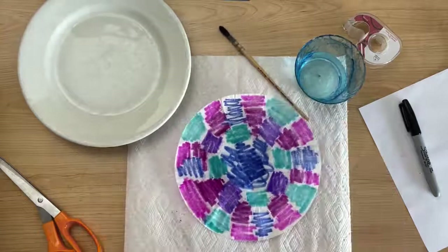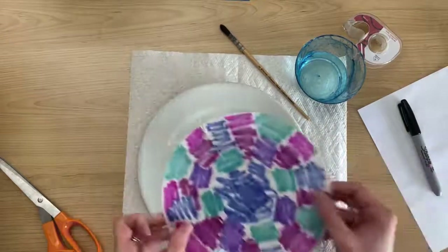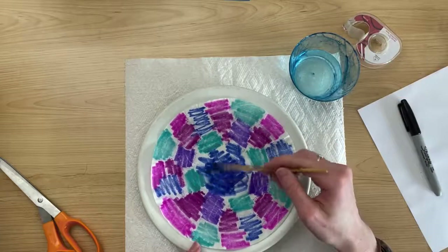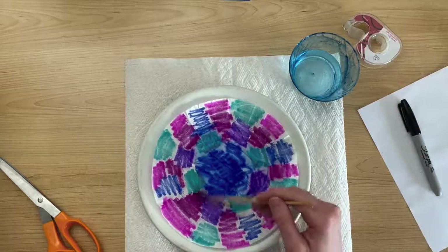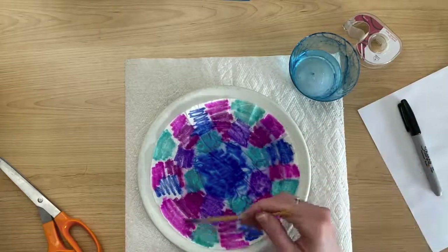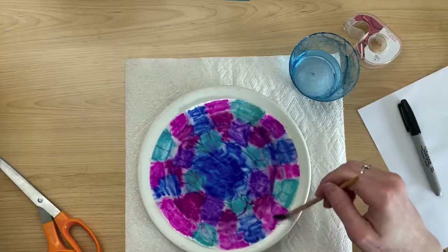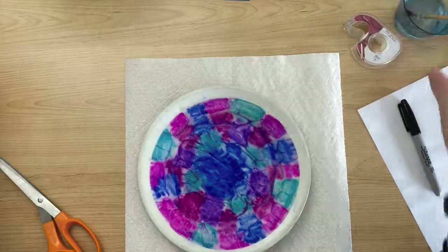Once you've got all your color done, put your coffee filter onto a plate or tray — something that won't matter if it gets wet — because we're going to add water now. Take your brush and water and brush the water onto your coffee filter. The more water you add, you'll see the colors start to blend together in a beautiful watercolor tie-dye effect. This is why it's important to use washable markers and not permanent markers — with permanent markers the colors would just stay put and wouldn't blend together beautifully.